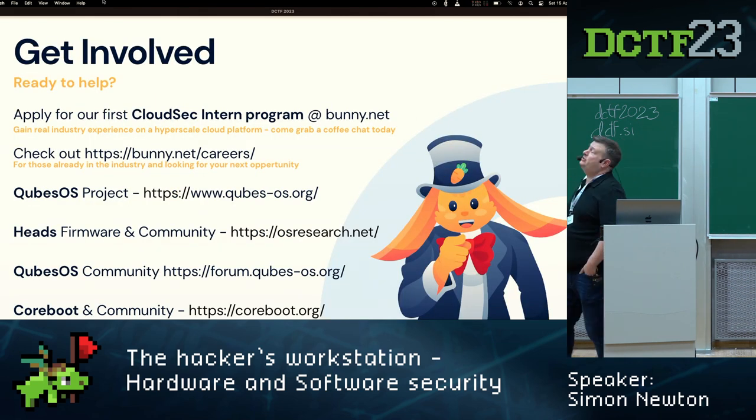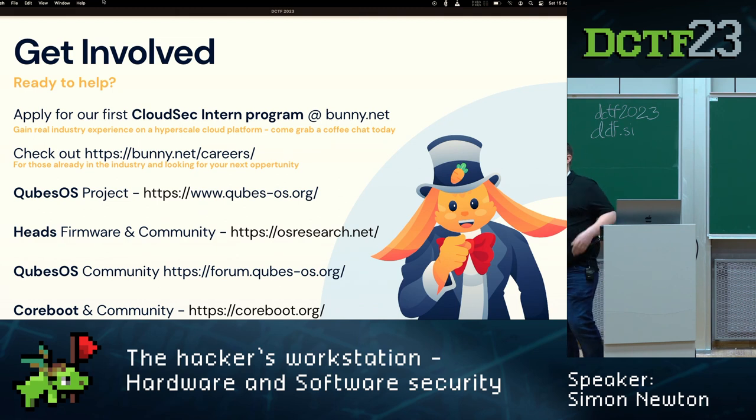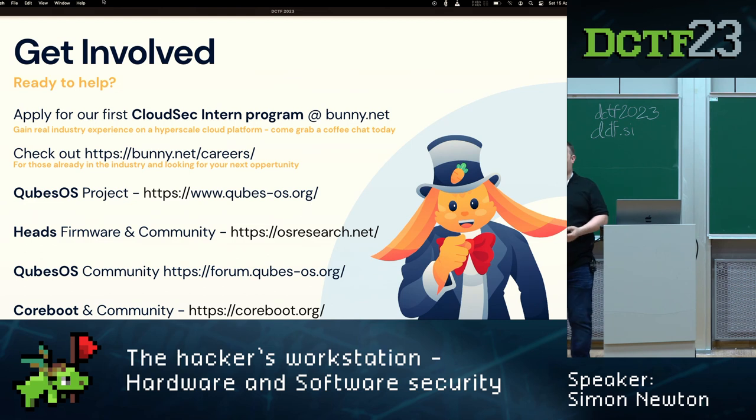If you want to get involved: we are running a new CloudSec intern program at bunny.net — if you're interested in applying for our internship and getting real-world experience working on a homegrown Slovenian cloud platform, come talk to us. We're also recruiting people with industry experience. For Qubes OS and the Qubes community, the URLs are on the slides. Heads firmware URLs are there too. I also put coreboot at the bottom — it's supported on many more boards; if you don't need full attestation, coreboot alone gives you open-source firmware you can be confident about. Thank you very much!